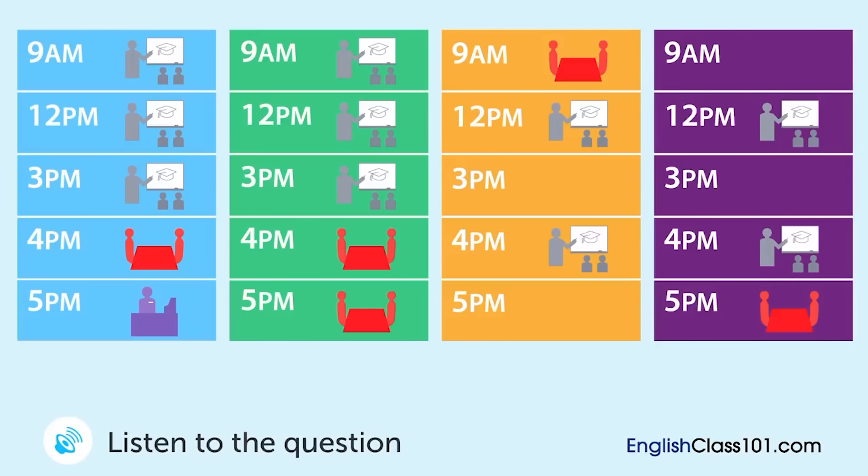A male and a female student are talking while looking at their class schedule. What is the male student's schedule on the day of the meeting?